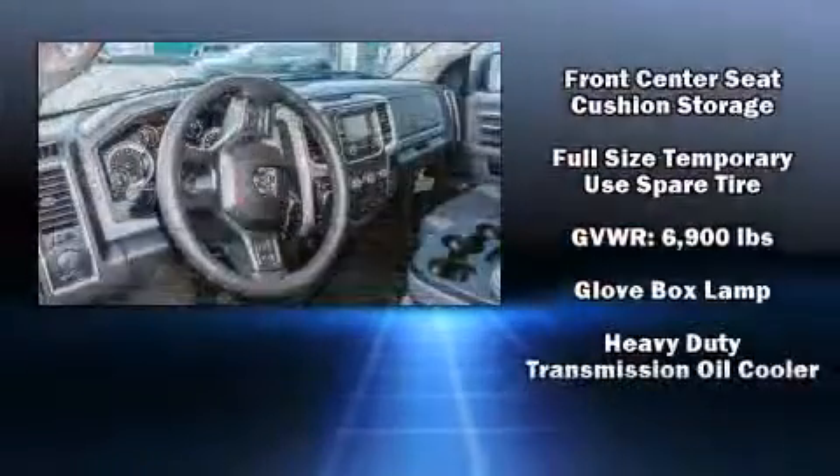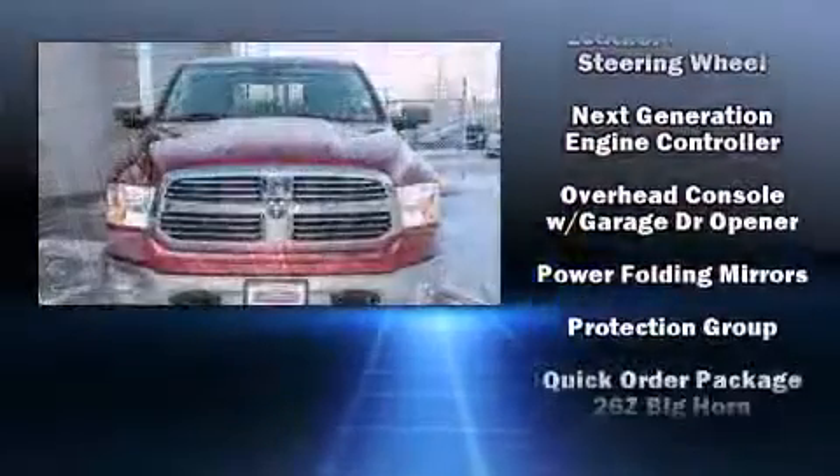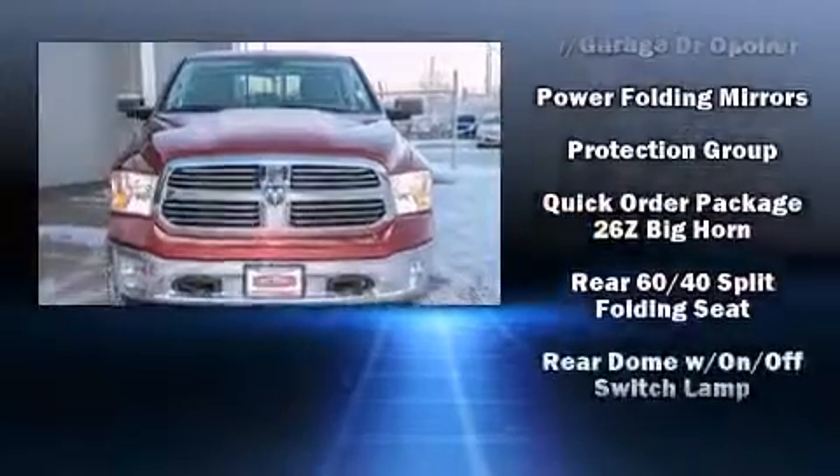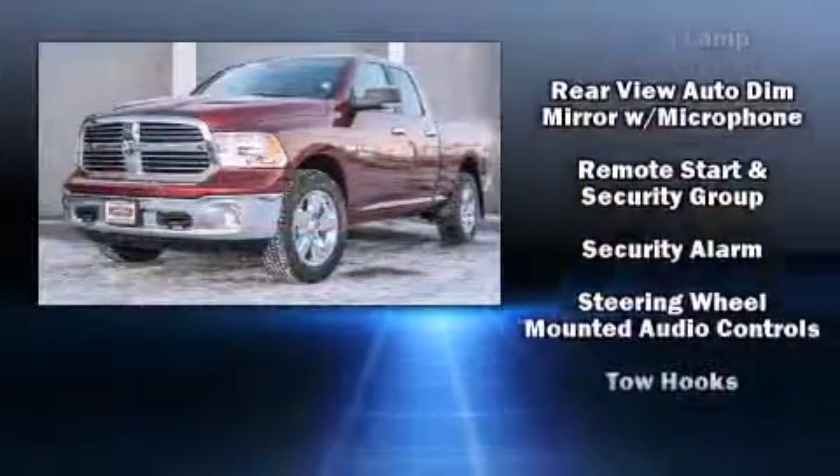Passengers are protected by various safety and security features including head curtain airbags, front side impact airbags, traction control, brake assist, a security system, and four-wheel disc brakes with ABS.